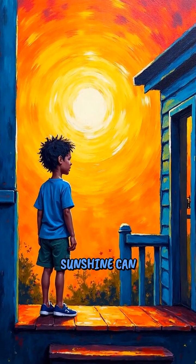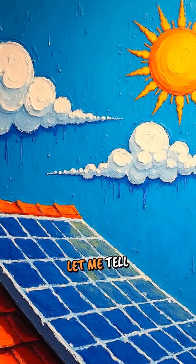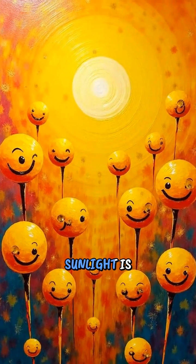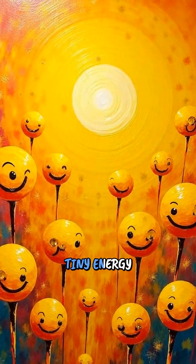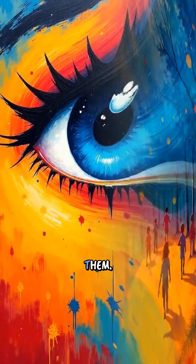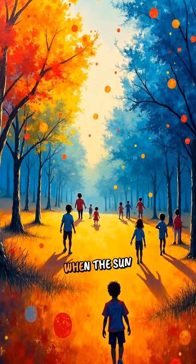Have you ever wondered how sunshine can turn on lights in your house? Let me tell you about the magic of solar panels. Imagine sunlight is made of tiny, tiny energy balls. These energy balls are so small you cannot see them, but they are everywhere when the sun shines.